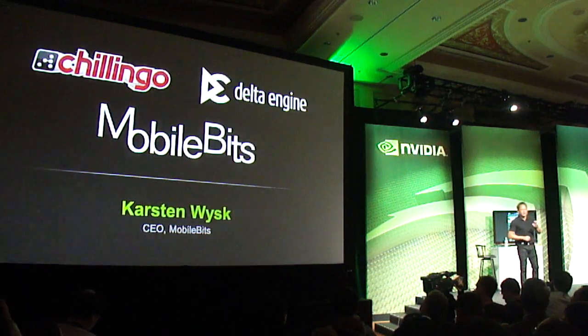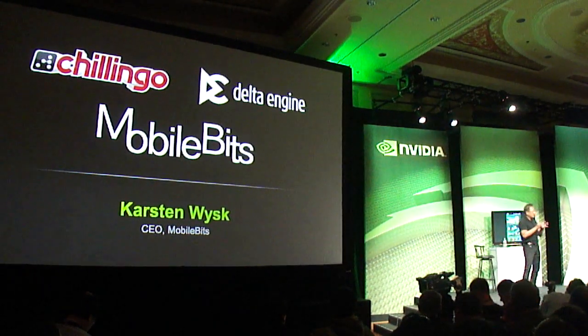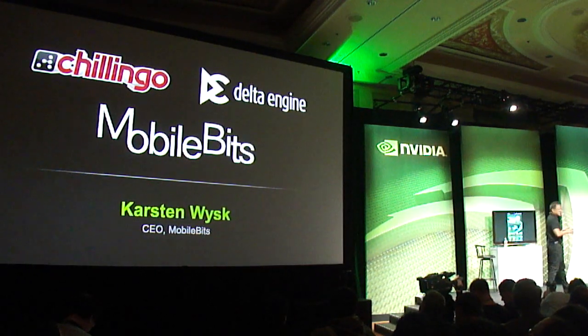MobileBits has also developed a game engine that is particularly well suited to bring 3D type of experiences to mobile devices.